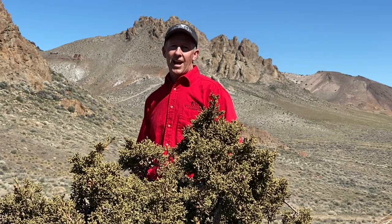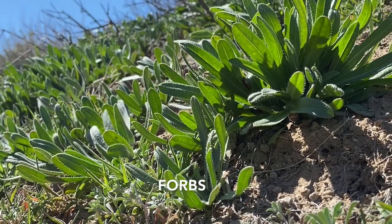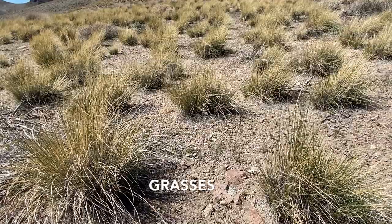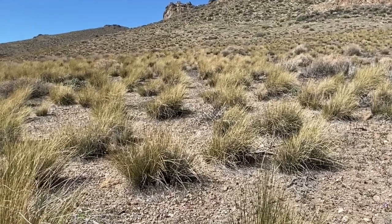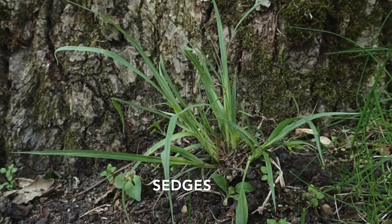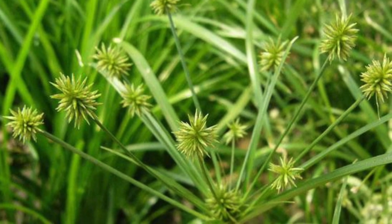Bighorns eat mainly grasses, sedges, and forbs. Forbs are broad-leafed, non-woody plants that usually have very showy flowers. Grasses are one of the largest families in the plant kingdom, with leaf veins that are parallel and stems that are joined and usually hollow. Sedges are grass-like plants with triangular stems and inconspicuous flowers, growing typically in wet ground.